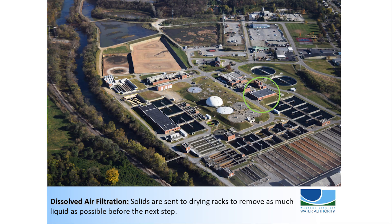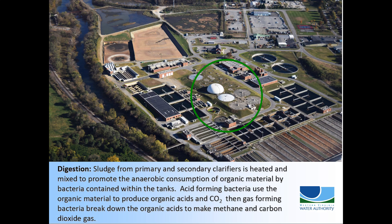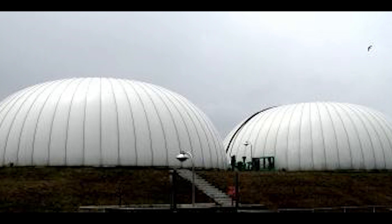In dissolved air filtration, solids are sent to drying racks to remove as much liquid as possible before the next step. In the digesters, sludge from primary and secondary clarifiers is heated and mixed to promote the anaerobic consumption of organic material by bacteria contained within the tanks. First, acid-forming bacteria use the organic material energy supply to produce organic acids and carbon dioxide. A second group of bacteria, the gas formers, break down the organic acids to make methane and carbon dioxide gas. This methane is captured to assist in powering the treatment plant, thus reducing the plant's carbon footprint.